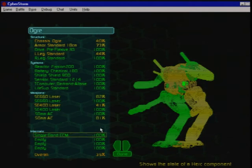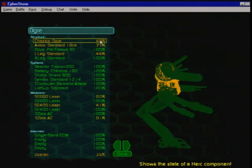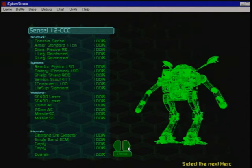As you enter more advanced battles, you will find it necessary to carefully monitor your Herc for repairs. Once nanorepair technology is available, you can perform minor repairs on the battlefield by selecting damaged components in the field, as you enter the Herc model interface.